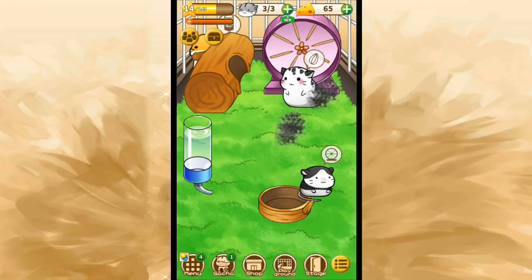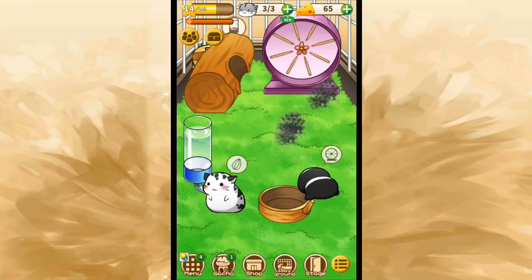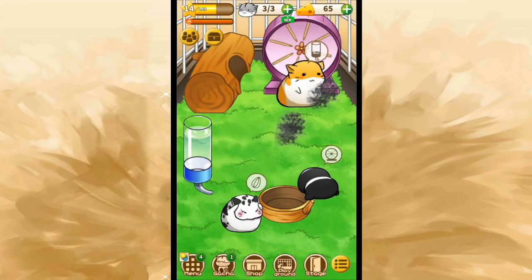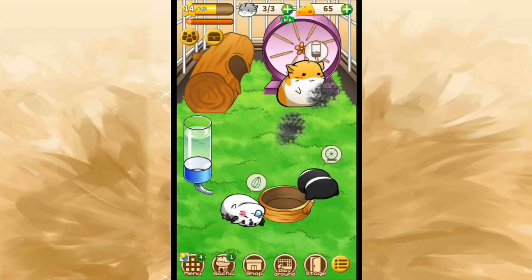Hello everyone and welcome back to the absolutely adorable game that is Hamster Life. I am really surprised and quite pleased with how many of you guys have been asking, 'Where's Hamster Life?' Because it's such a cute little random game that you can just kind of pick up and put down. And I've been picking it up a lot lately — I've actually been playing Hamster Life a ton because of the puzzles in the stage area. They've been so much fun.